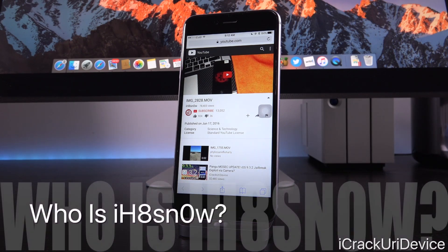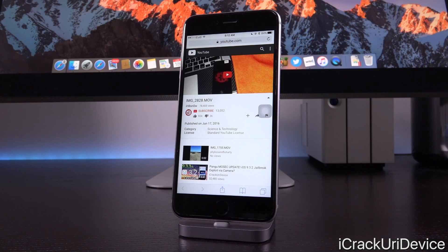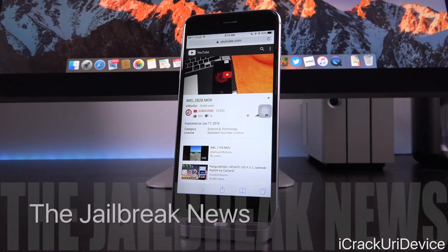So iHateSnow is a famed hacker — for those of you who don't know, he's definitely contributed to the jailbreak community in the past. He's an absolutely awesome guy, and everything he does related to jailbreaking is rather epic. So what he did is this: